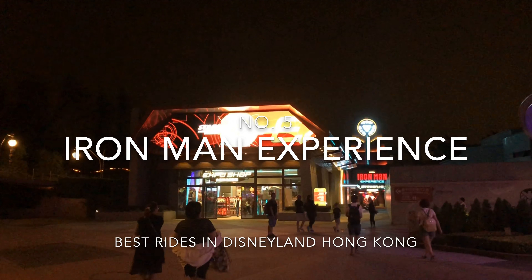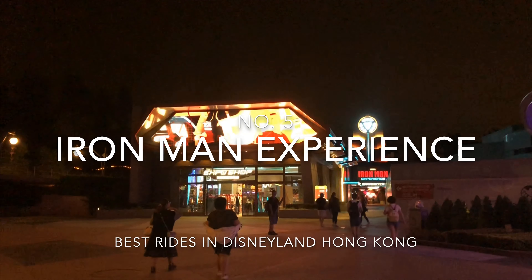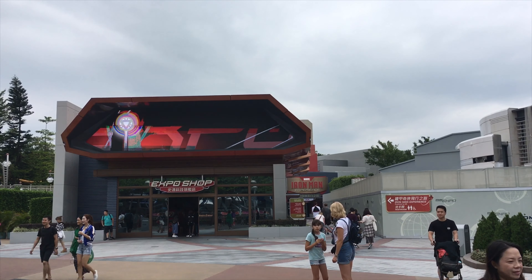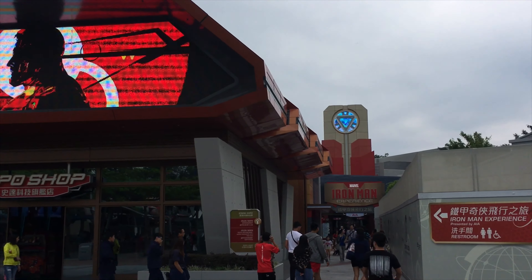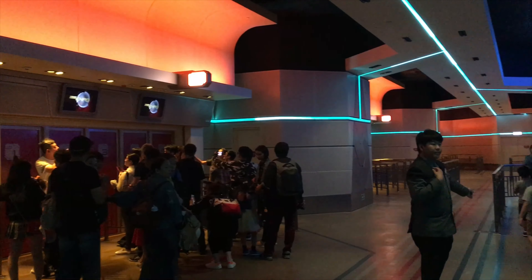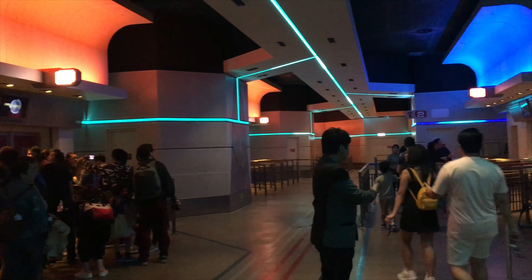At 5th place we visit Tomorrowland and the Iron Man Experience. This is a 3D simulator where you follow Iron Man in a mission to save Hong Kong. You fly through the streets of Hong Kong and the ICC building, the world's 12th tallest, which is of course the Hong Kong headquarters of Stark Industries.